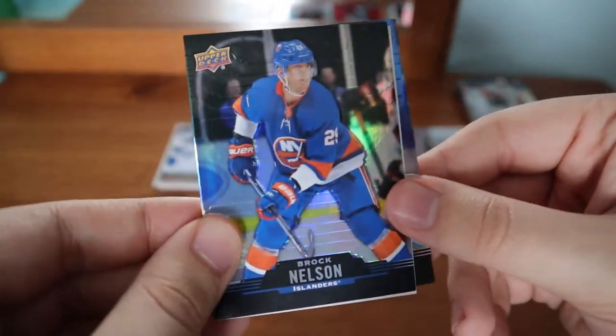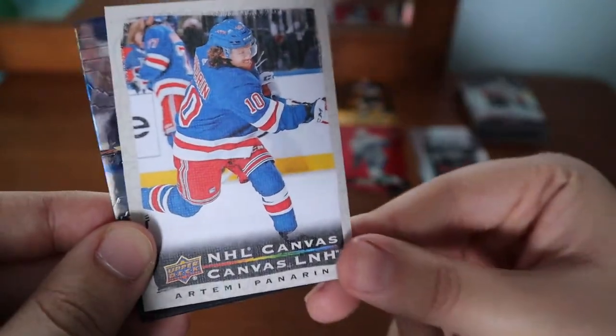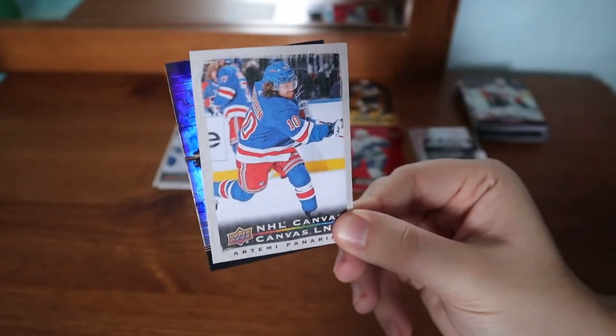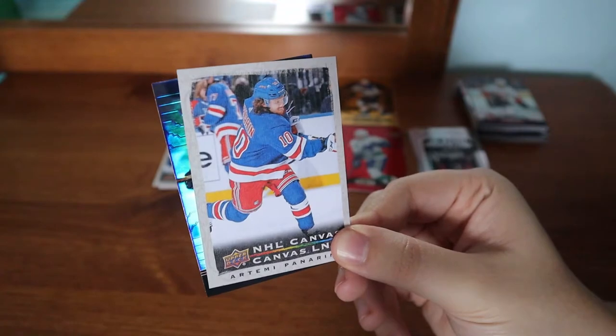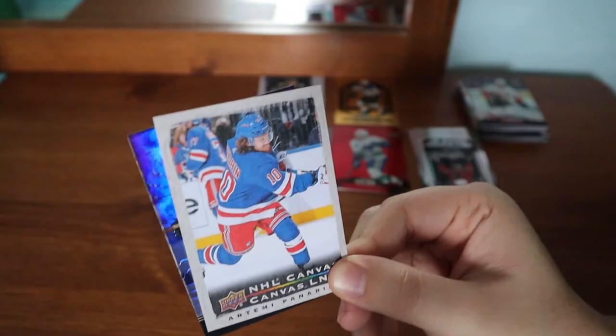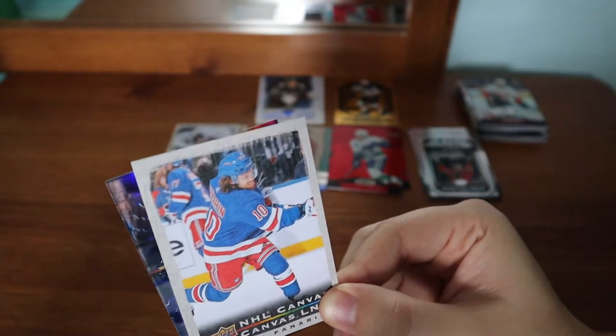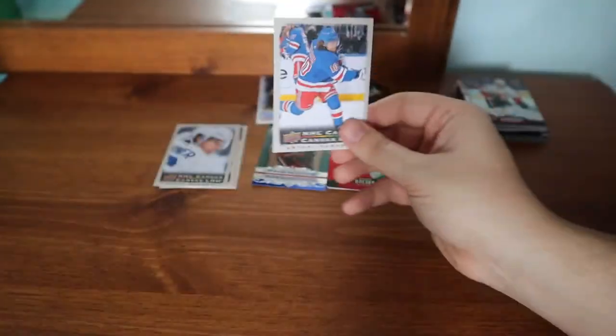Brock Nelson. Aaron Ekblad again. And a Panarin card — oh my gosh. A Panarin Upper Deck canvas — this is the third Panarin Upper Deck canvas I have received. In the last video I said it was a double, turned out I didn't have it. In this video I've now pulled two of them — that is crazy.